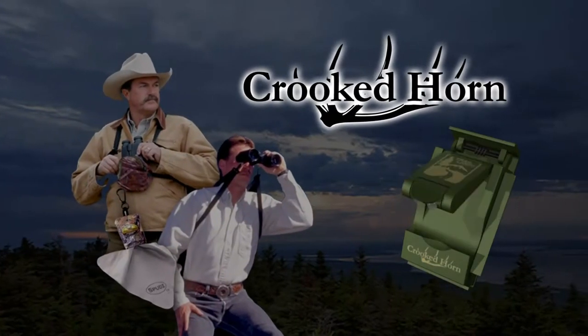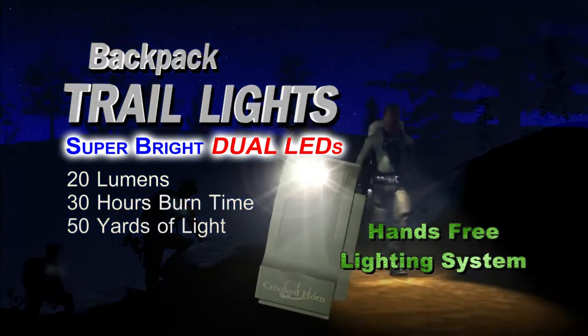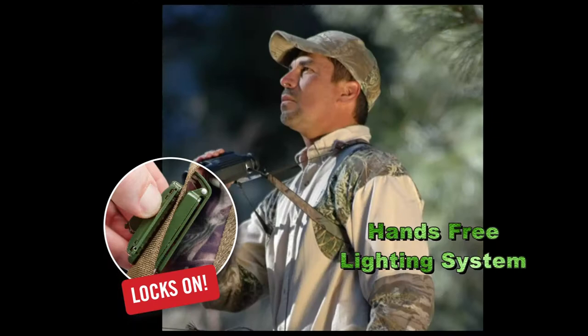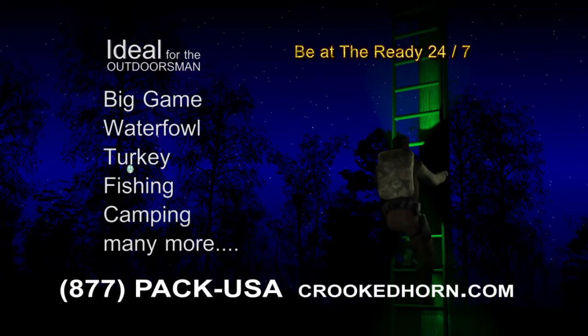Crooked Horn has another breakthrough invention for you. Backpack trail lights are the only hands-free, multi-directional lighting system that is stabilized by your torso. Locks onto your backpack, bino system, or clips into your shirt pocket. Sportsman, be at the ready 24-7.